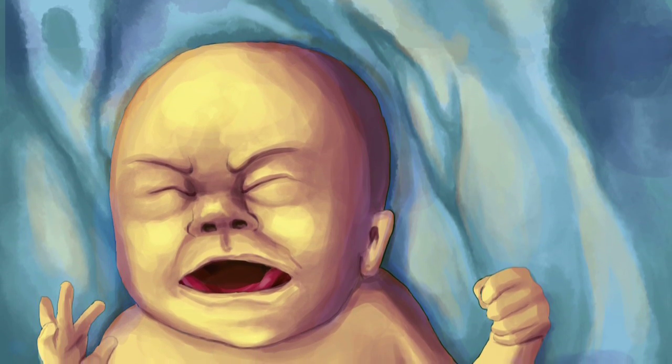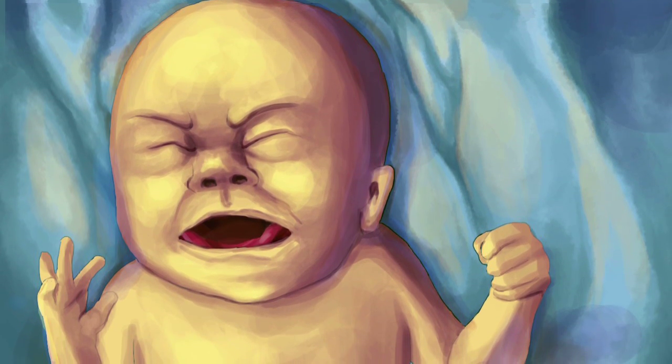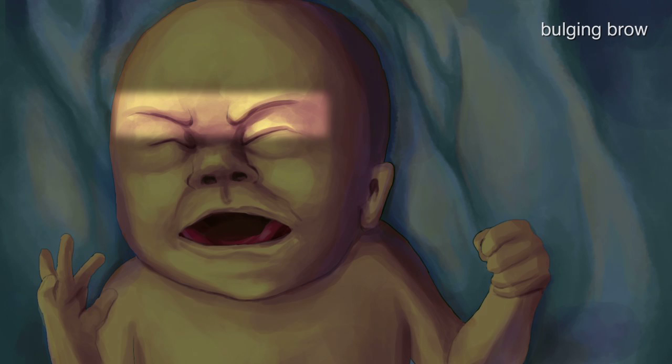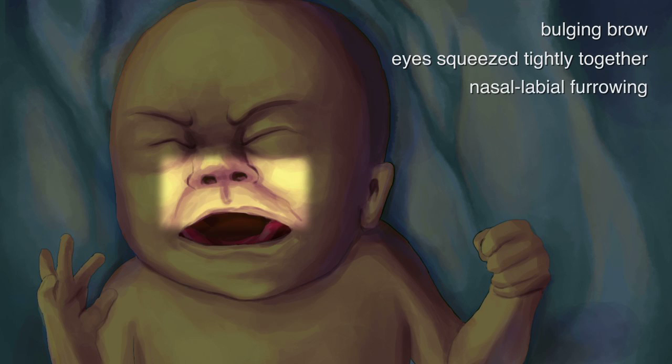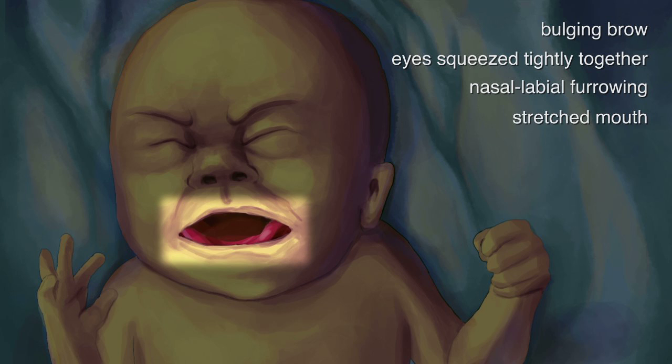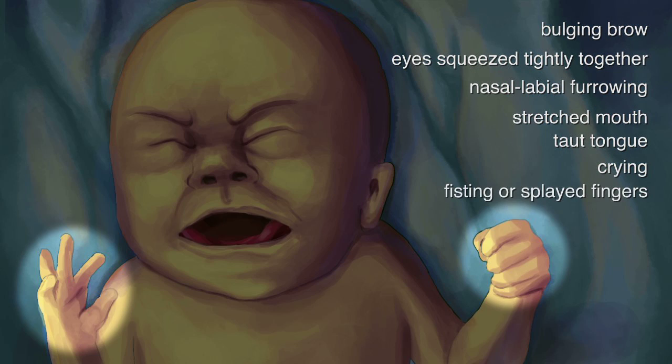Noxious stimuli frequently result in neonates displaying behaviors such as facial actions, including a bulging brow, eyes squeezed tightly together, nasolabial furrowing, mouth stretched both horizontally and vertically with a taut tongue, crying, and fisting or splayed fingers.